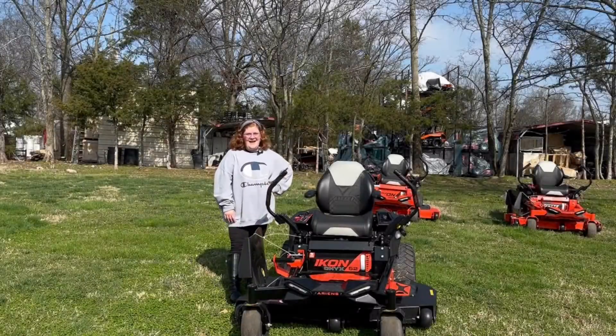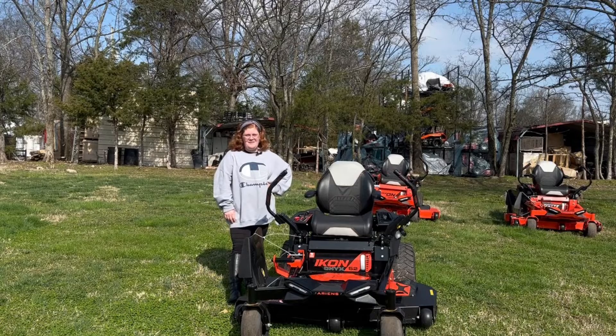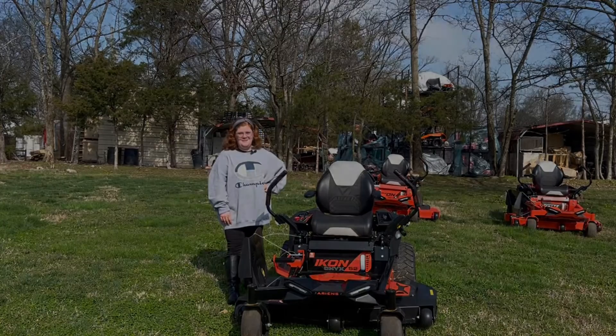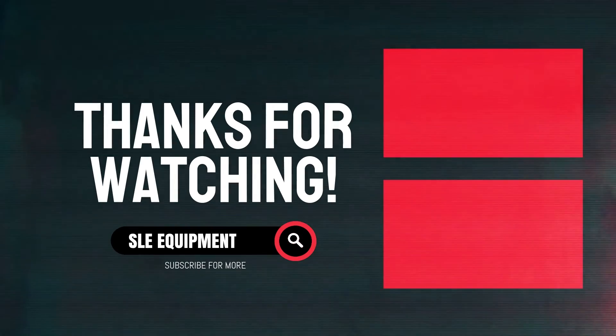Again, this is the Aaron's Icon Onyx 52. If you're interested in this mower or any other mower, please give us a call at 615-641-7720. We also have trailers and handhelds that can make you a great package deal. We'll be right back.